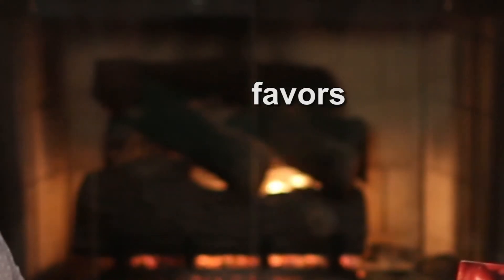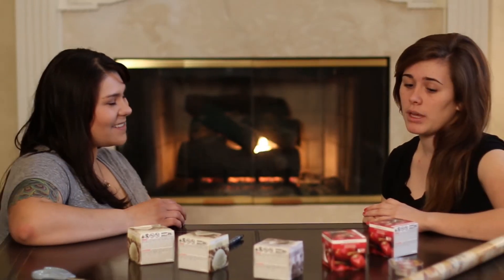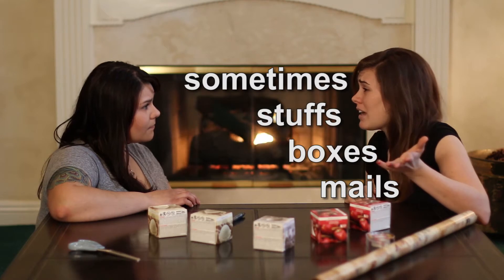This is so much fun. I know, and these party favors are so cute. It's so much more fun wrapping presents with someone, and you're so good at it. You think so? Yeah, my mother never taught me how to wrap gifts. She just throws them in bags and slaps bows on them. And sometimes she stuffs them in boxes and mails them off without packing peanuts.